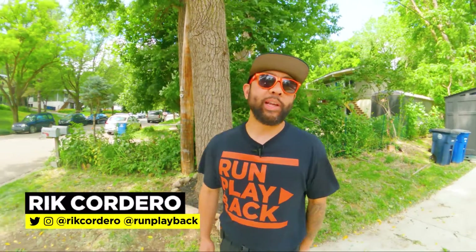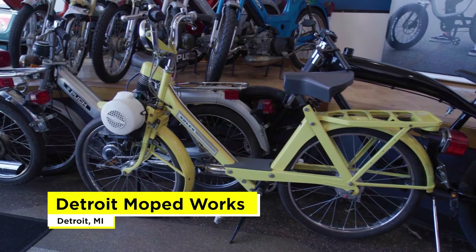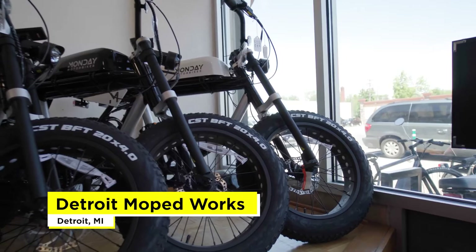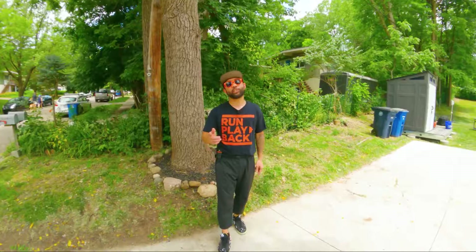Hey everyone, welcome to Run Playback, where we help you with video and tech tips to lead a more efficient and affordable lifestyle. Let's be creative and save money at the same time. In this video, we'll be visiting Detroit Moped Works, North America's largest brick and mortar vintage moped shop. We'll talk about their history, why they embrace e-bike culture, and take a tour of their facility. Want to know if moped and e-bike culture can coexist? Stick around to find out.